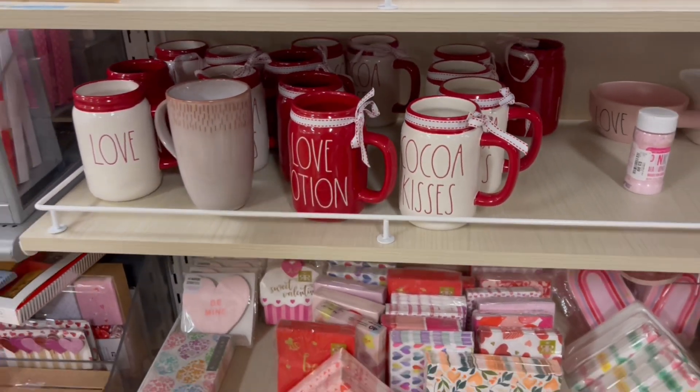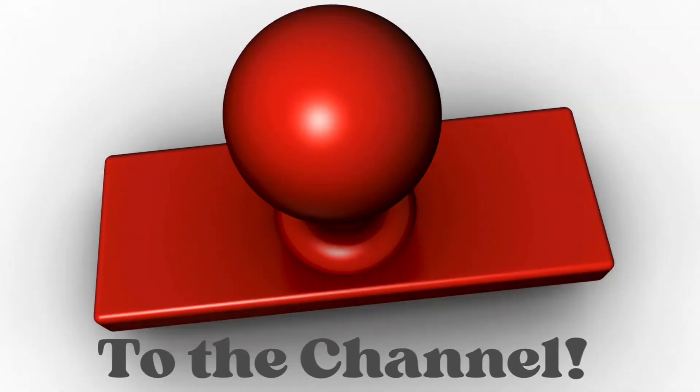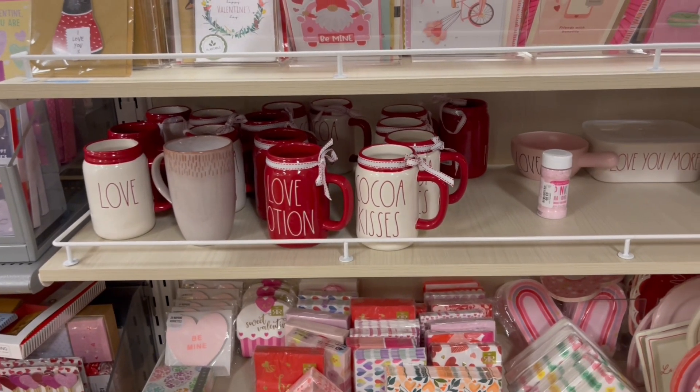All right, you guys. I'm going to check out some V-Day stuff. It is less than two weeks away. Sydney already saying bye. All right. I'm going to get my two plants and get out of here. Bye.